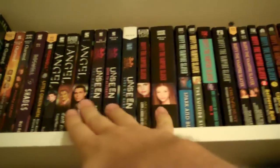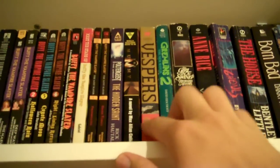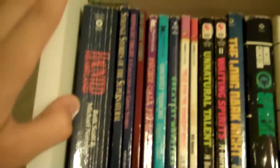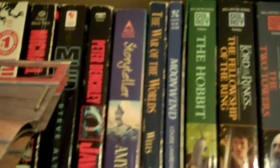So this is all Angel right here, and Buffy all the way through to here, and I'd like to get more. Then here I have Poltergeist: The Legacy, based on the TV show, The Mummy movie tie-in, Vespers, Gremlins 2, a couple of horror books like A Wreath of the Vampire, some scary story books, true ghost stories, and here I have a book on sci-fi movies because I love sci-fi too. And then I have Jurassic Park and Jaws right there.